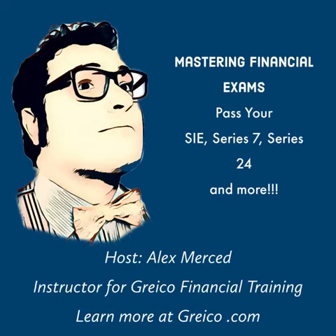Hey everybody, this is Alex Merced and you're listening to Mastering Financial Exams, a podcast from Greco Financial Training. So if you need insurance licensing, if you need securities licensing — Series 7, Series 24, SIE — if you need to get your designation such as becoming a financial risk manager or a chartered alternative investment analyst, come down to greco.com, we've got stuff for you. But in this episode of Mastering Financial Exams,